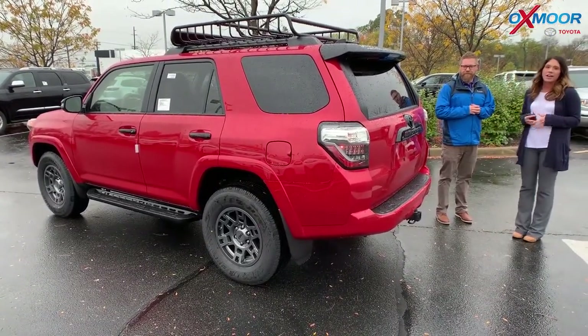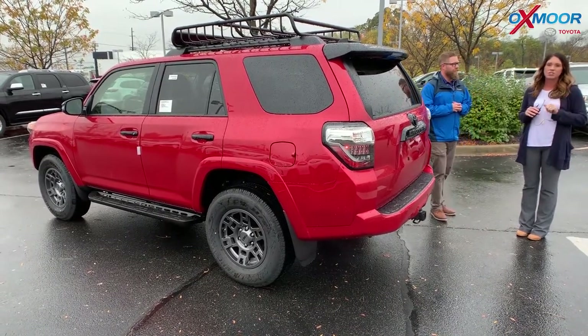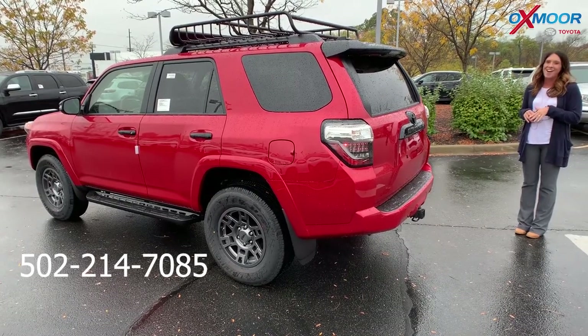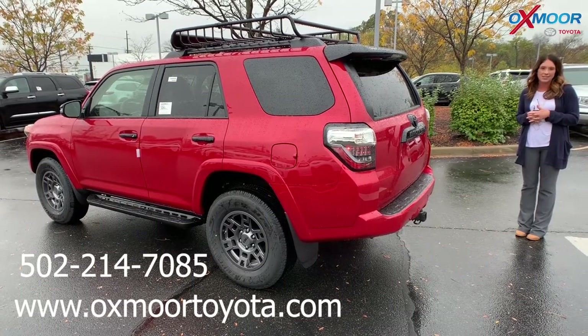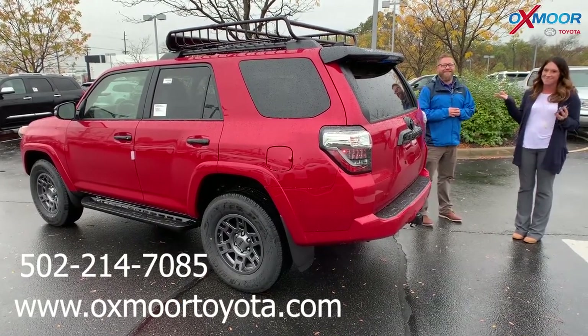All right, thank you Chuck. If you have any questions, please feel free to let us know. The best phone number is 502-214-7085. Also make sure to check out our new Express store on our website, which is oxmortoyota.com. Thanks guys, and hopefully we'll see you all soon. Bye!